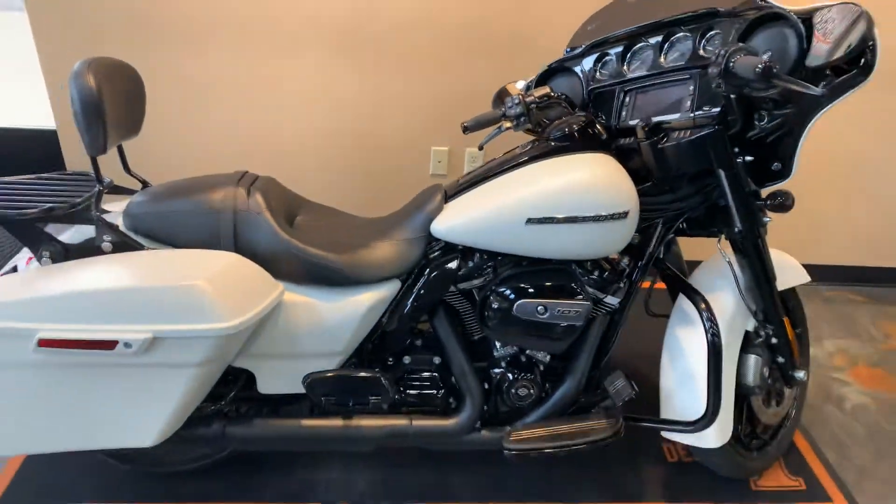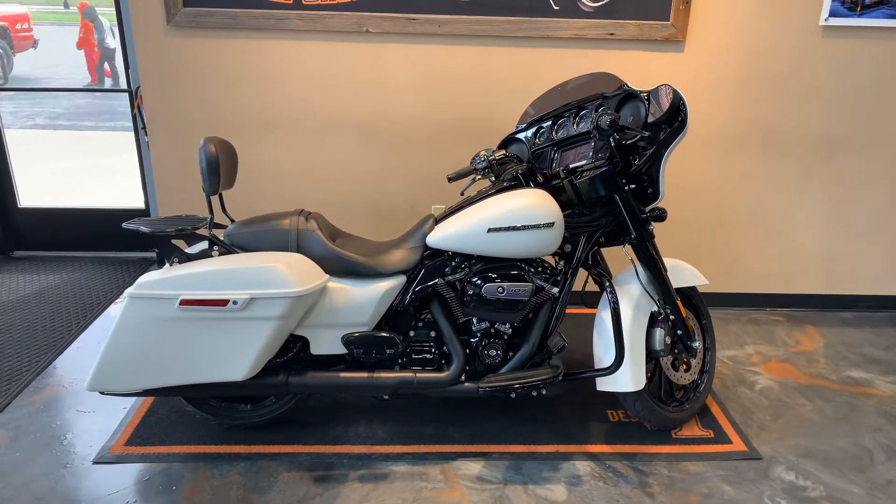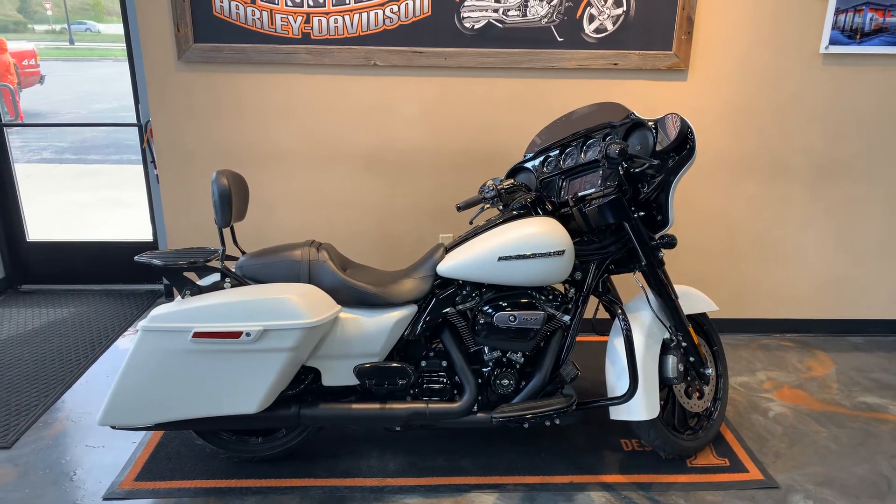We've got the Street Glide Special here at Vandervest Harley-Davidson, 1966 Velp Avenue in Green Bay, Wisconsin. Give us a call at 498-8822.